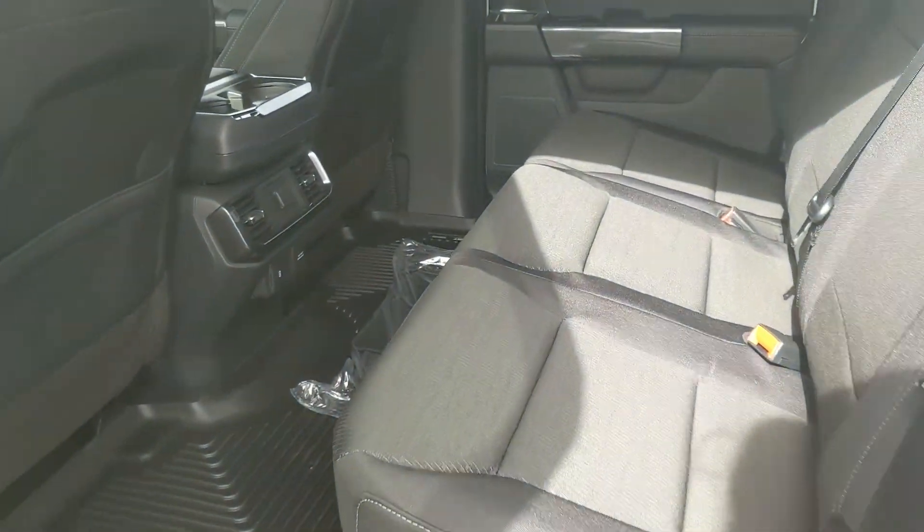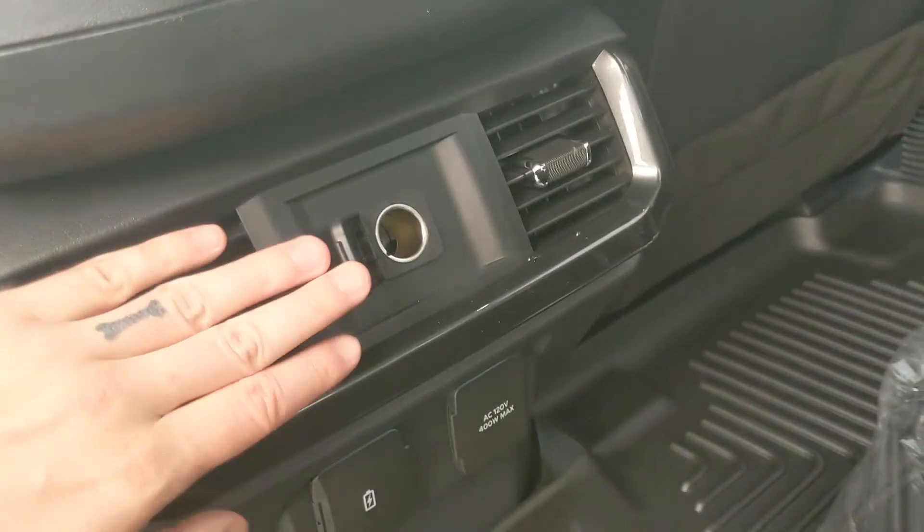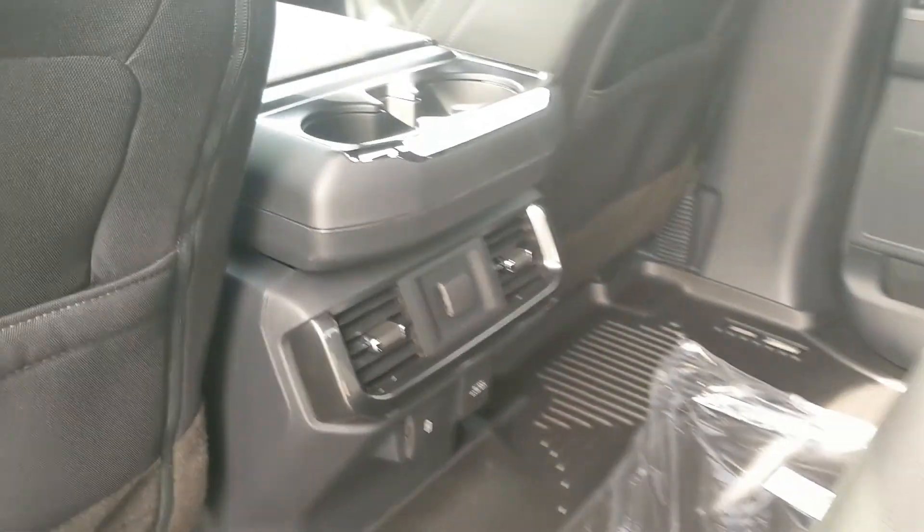Looking into the back seat, you have comfortable seating for three that can be lifted up and out of the way to accommodate any other cargo. The black cloth is part of the sport appearance package, and in the middle you have two cup holders with a 12-volt power outlet, USB and USB-C, and a 120-volt power outlet.